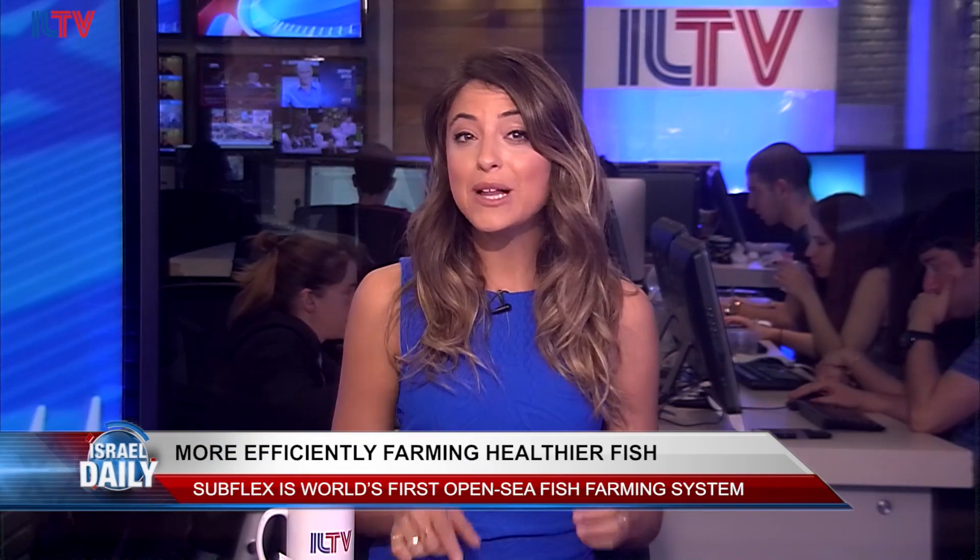Israel is a country on the Mediterranean coast, so you can bet that fish are often on the menu. The issue is that global supply is currently having trouble keeping up with the demand. One Israeli company is now hoping to help bridge the gap. Joining me in the studio is Yossi Melchner, the CEO of Gili Ocean Technology LTD, to tell us about the world's first open sea fish farming system called the Subflex.